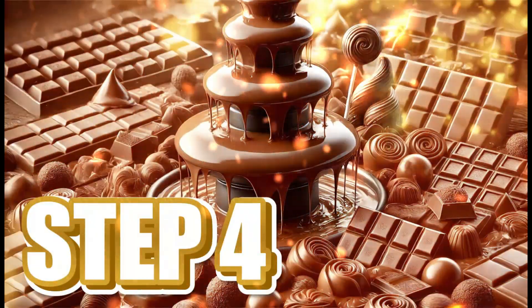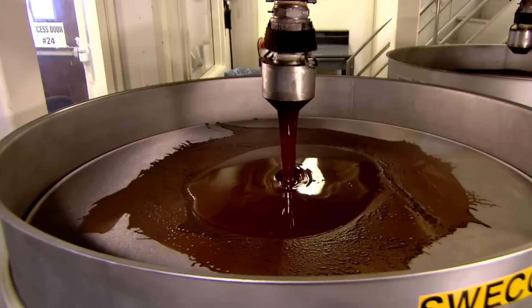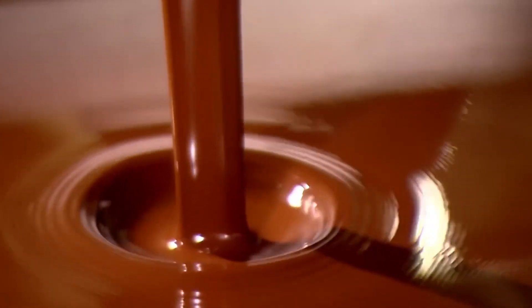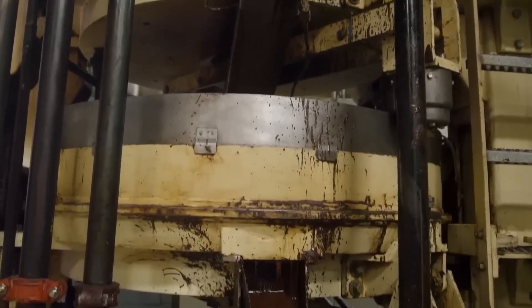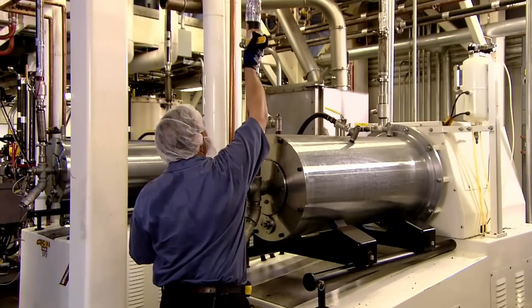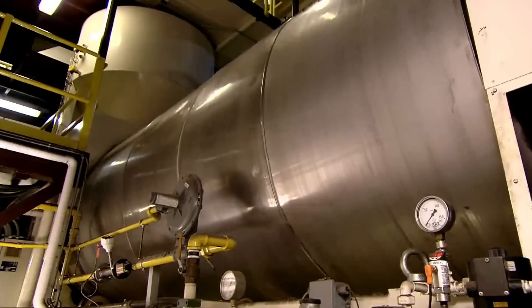Step 4: Pressing and Separation. With the cacao liquor still warm, it's time to divide it into two main components: cocoa butter and solid cacao mass. The thick paste is introduced into industrial hydraulic presses that exert colossal pressure exceeding 500 tons. What flows out is a golden, shiny, and aromatic fat — cocoa butter — collected in large steel tanks and carefully filtered, as it's one of the most important ingredients in chocolate. It gives chocolate its smoothness, creaminess, and that perfect melt-in-your-mouth quality.